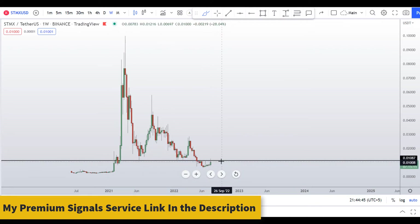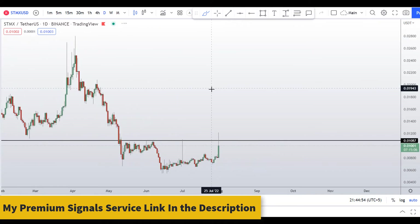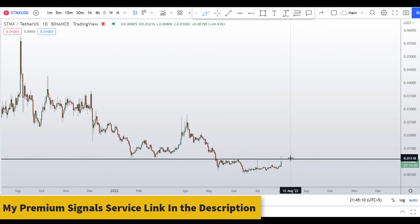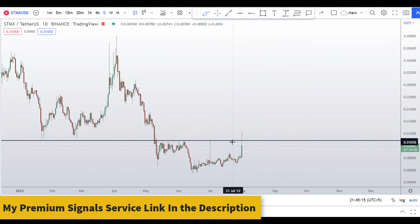Moving to the daily chart, the coin is trying to break above the one-cent region but facing obvious resistance — the same resistance we identified on the weekly chart, also visible on the daily chart. The purpose of this video is to give you awareness. A lot of people will be jumping in here, but that's not a good idea.